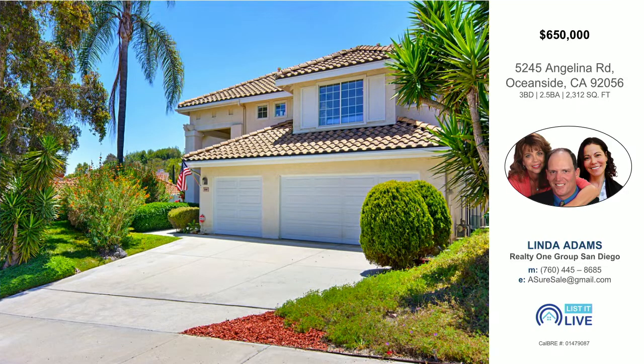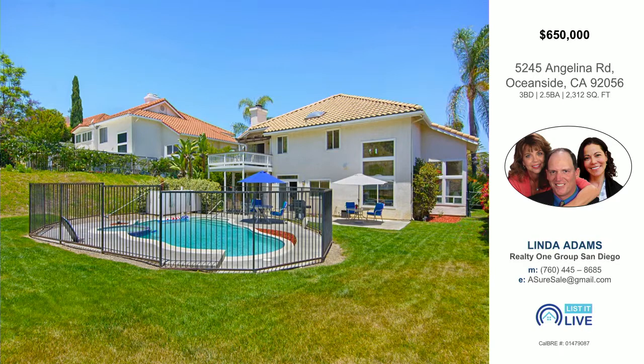Angelina Road is a wonderful property. It's in Mission Santa Fe, and it sits above the Rancho Del Oro. It's a three-car garage, as you can see. Three bedrooms with an optional fourth bedroom — there's a great loft upstairs with a closet, so you'd just have to add drywall and a door. It's on a .45-acre lot, so there's plenty of privacy.